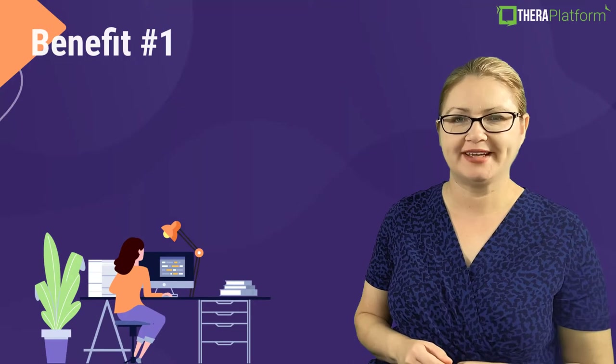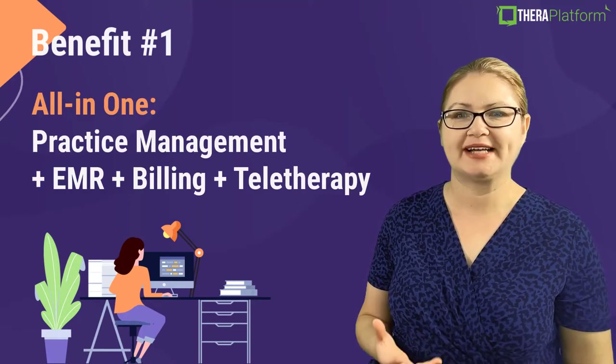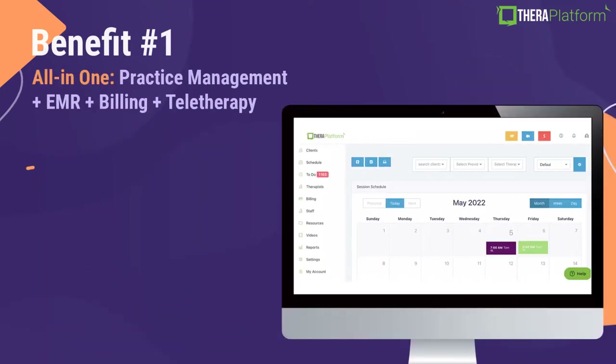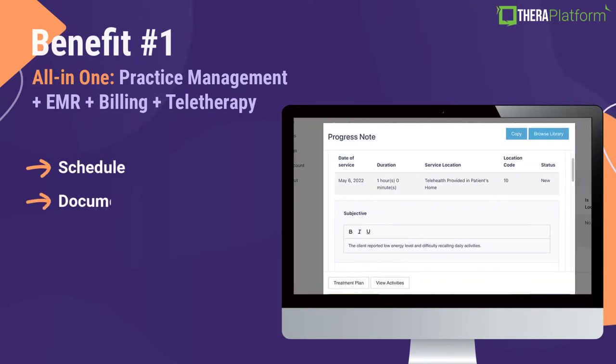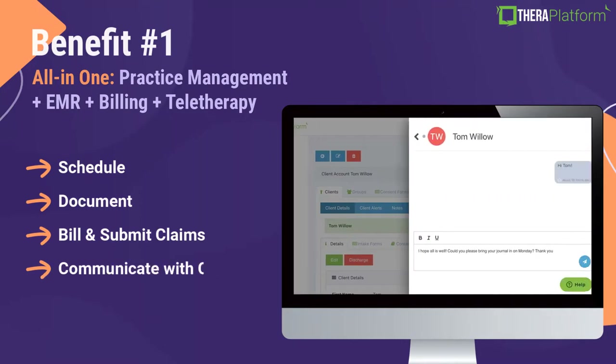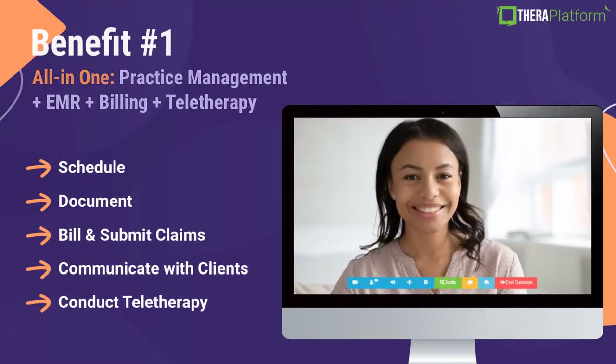Benefit number one: TheraPlatform offers an all-in-one solution — practice management, EMR, billing, and teletherapy. TheraPlatform allows you to schedule, document, bill, submit claims, communicate with your clients via our client portal, and conduct teletherapy.